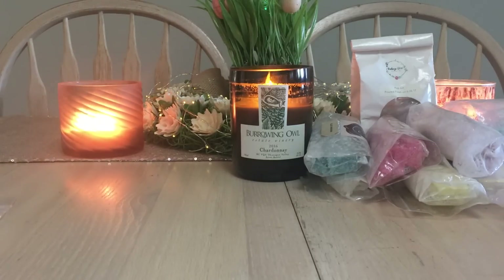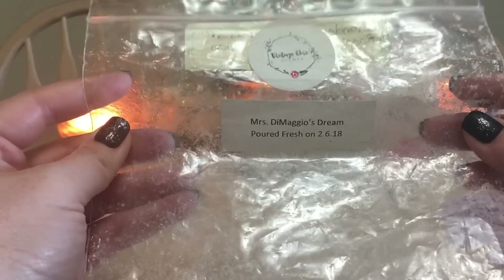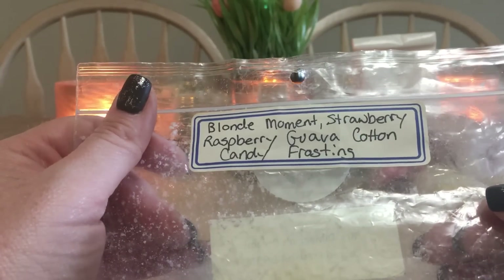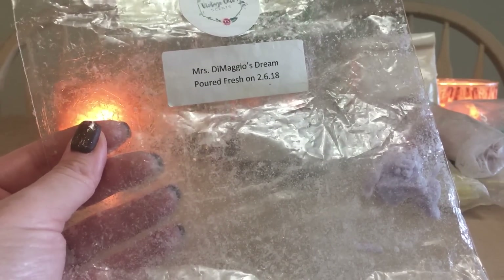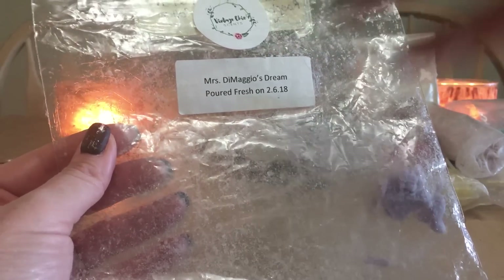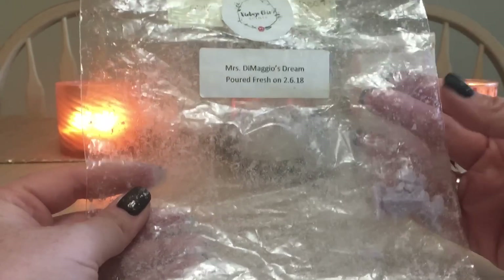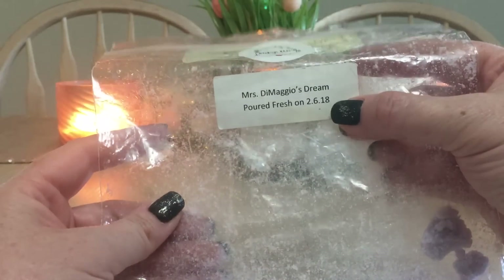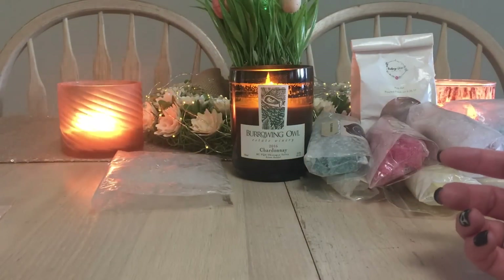Now on to things I melted completely — this is where I feel I had more success, since some of these were big bags or full loaves. First up: Vintage Chic Sense, Mrs. DiMaggio's Dream — described as blonde moment, strawberry, raspberry, guava, and cotton candy frosting. I really enjoyed this; I got a great throw even though it was poured just over a year ago. I probably wouldn't buy a full loaf again, but I'd pick up a couple of small shapes.